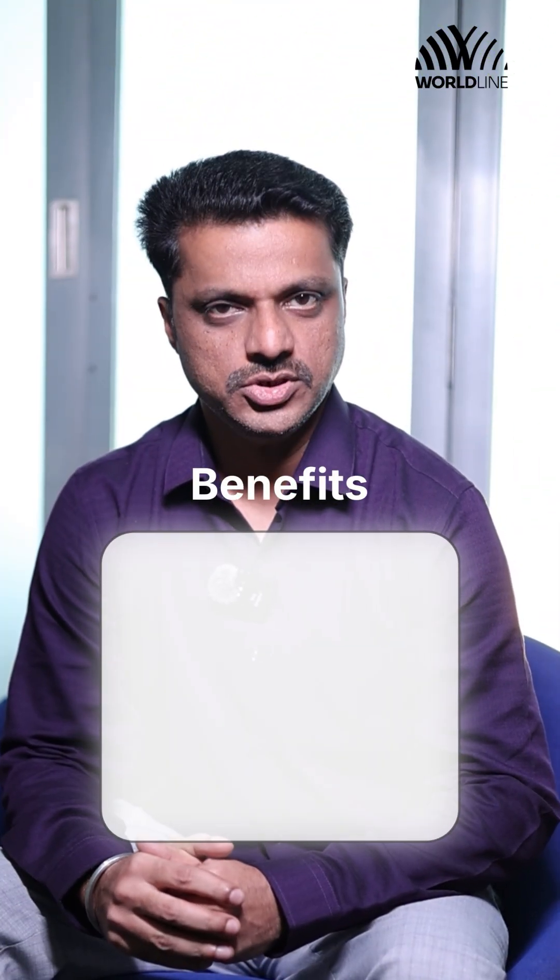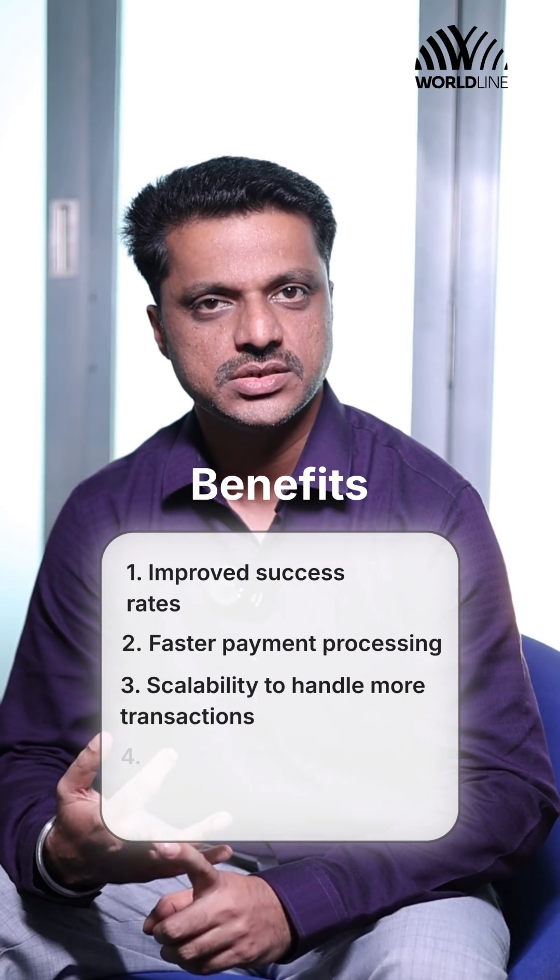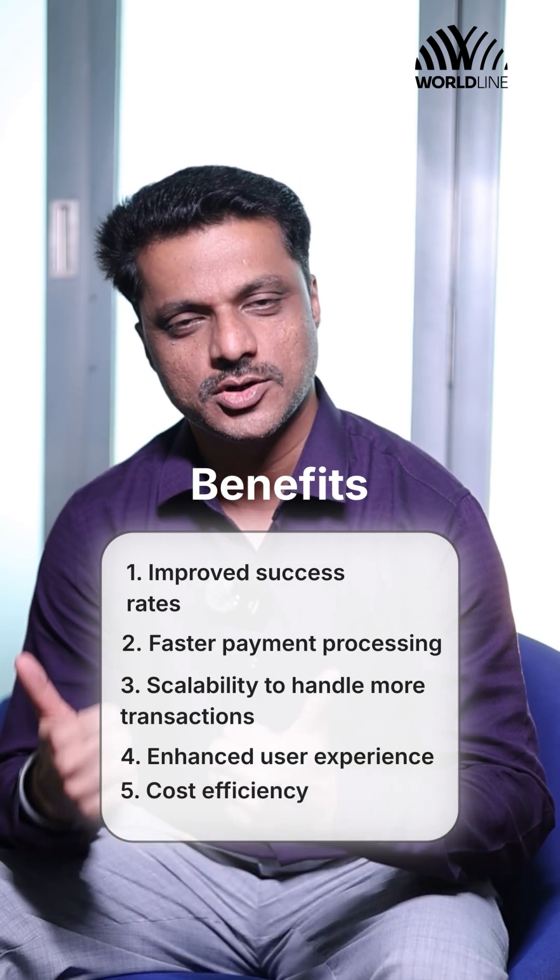Key benefits of UPI PSP Switch are improved success rates, faster payment processing, scalability to handle more transactions, enhanced user experience, and cost efficiency.